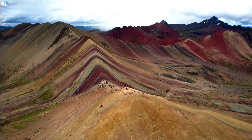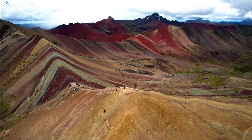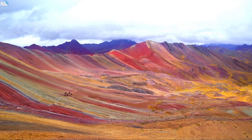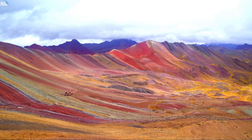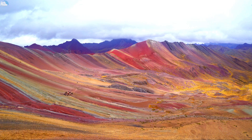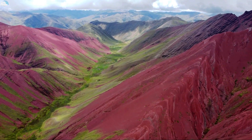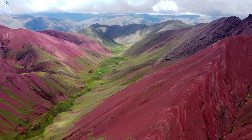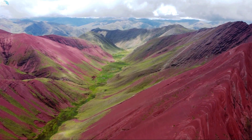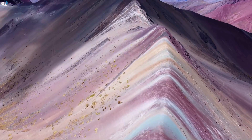Vinicunca is one of the most incredible places in Peru and in the world — a rare geological phenomenon that showcases the diversity and beauty of nature. It is also a sacred place for local people, who consider it a symbol of their ancestral culture and spirituality. Visiting Vinicunca is not only a visual feast, but a cultural and spiritual experience that will enrich your soul. It is a must-see destination for anyone who loves nature, adventure, and culture — a place that will leave you speechless, make you feel alive, and that you will never forget.